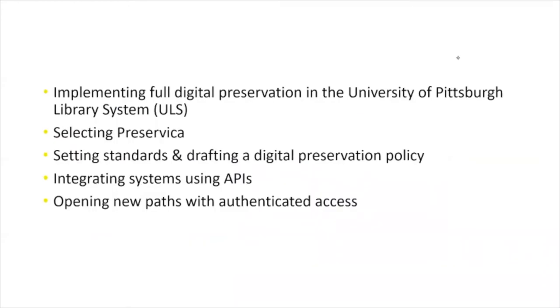We will be presenting information on implementing full digital preservation in the University of Pittsburgh Library System, selecting Preservica, setting standards and drafting a digital preservation policy, integrating systems using APIs, and opening new pathways with authenticated access.